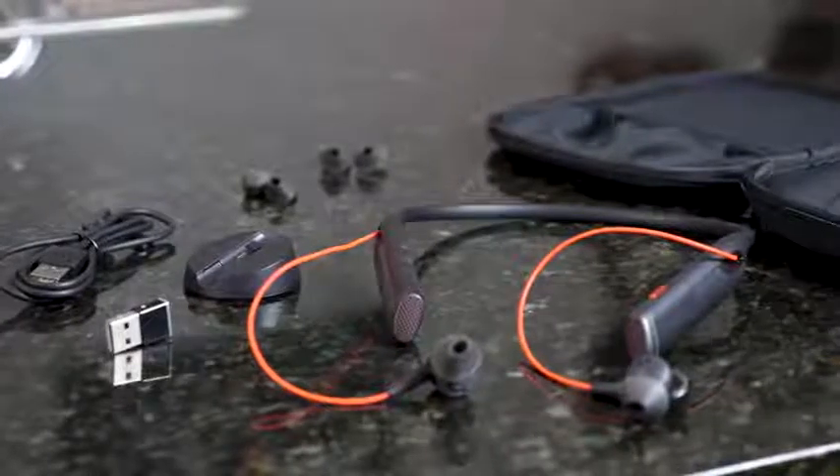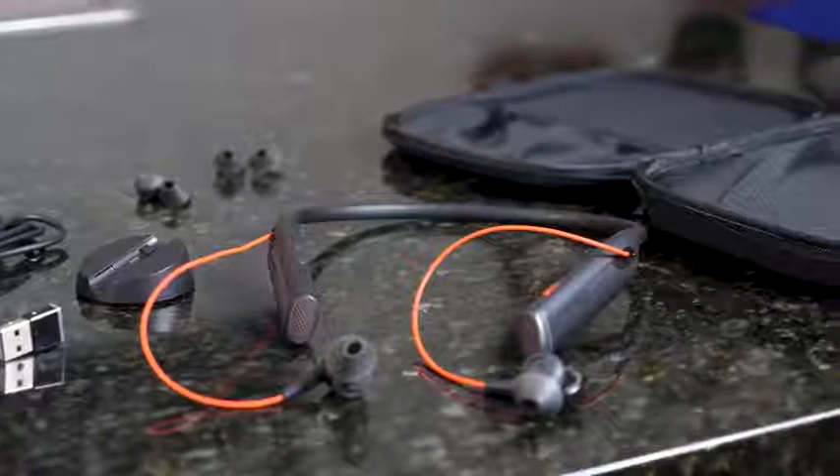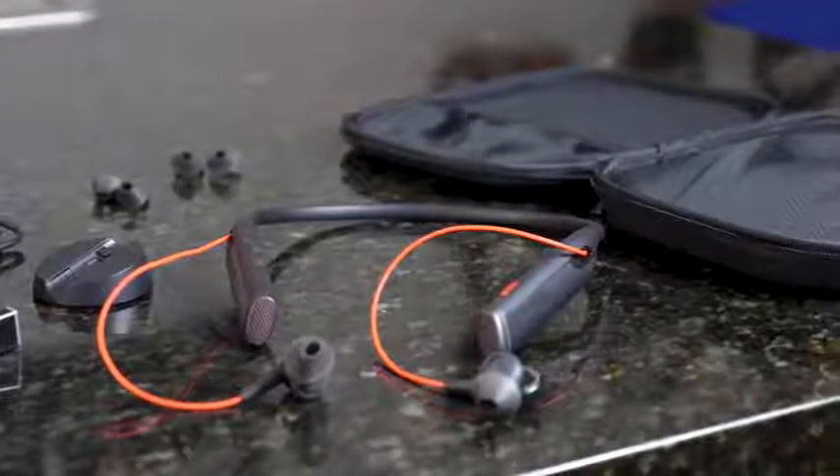Hey guys, Thundee E here, and I'm back with another headphone review. This time, possibly looking at the best in-ear noise cancelling wireless earbuds. I know that's a lot, but this might be fitting in that category. I'm talking about the Plantronics Voyager 6200UC.